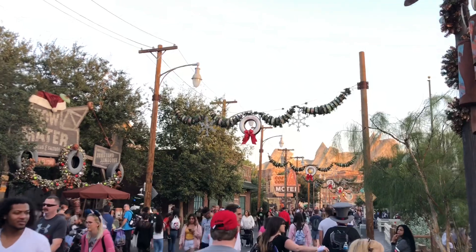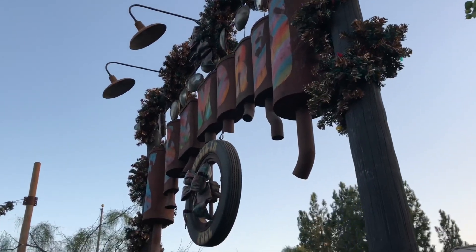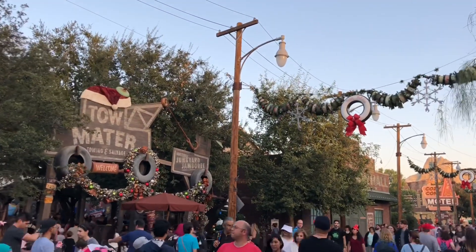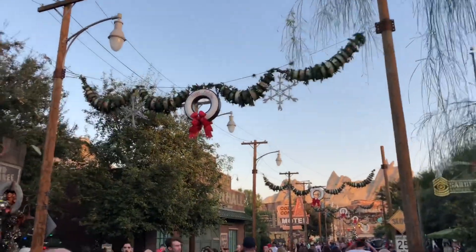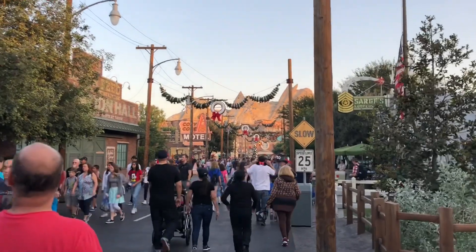Making our way to Cars Land — this is an area we haven't done much with in the video updates this year just because of time restraints and not making it out early enough. You can see Tow Mater's, we've got wreaths up high, and really decor the whole way through, so we'll take the show a little bit.